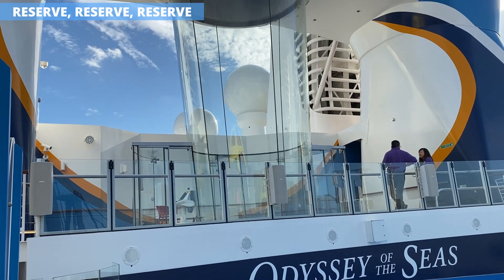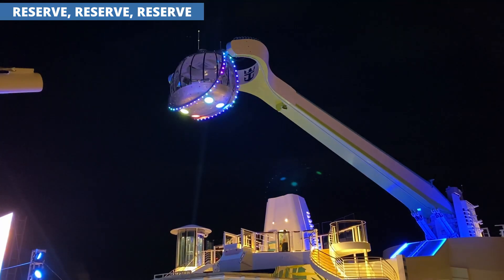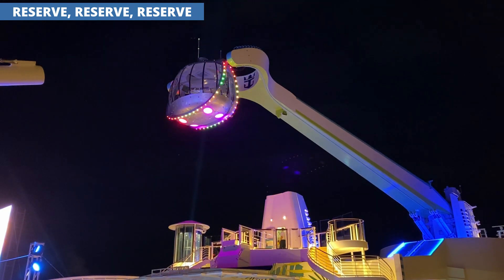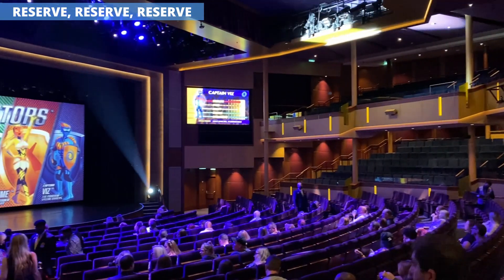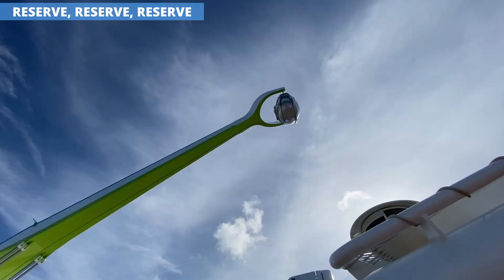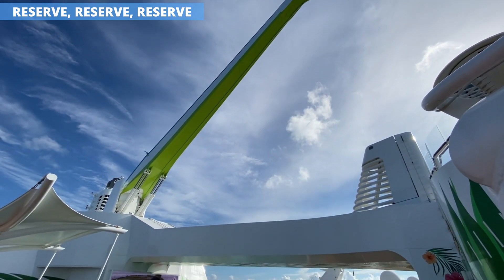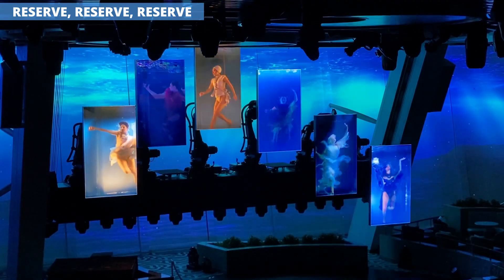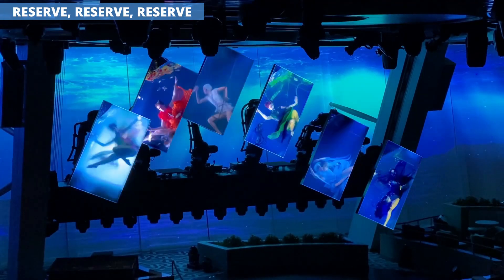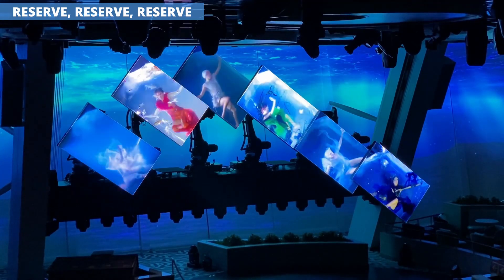There's plenty to do on Odyssey, but unfortunately you need to plan ahead for a lot of things. Whether due to popularity or crowd planning, Royal Caribbean requires reservations for specialty restaurants and the theaters, including 270. Activities like Ripcord and North Star were also regularly full. I was able to snag a seat at 270 without a reservation, but the daily planner says they are required. The good news is that reservations are easy — you can do it within seconds in the Royal Caribbean app on board.